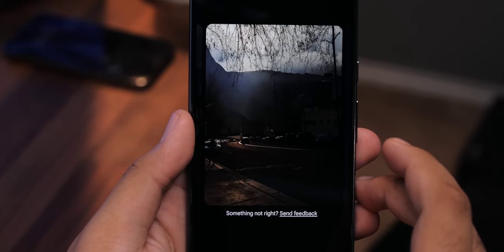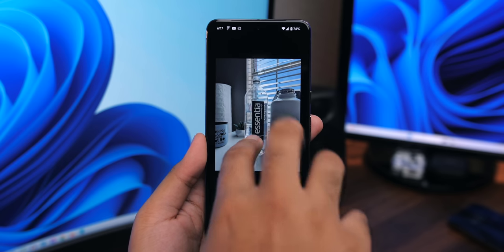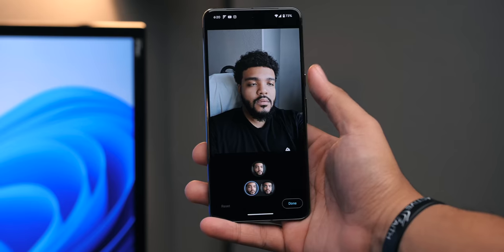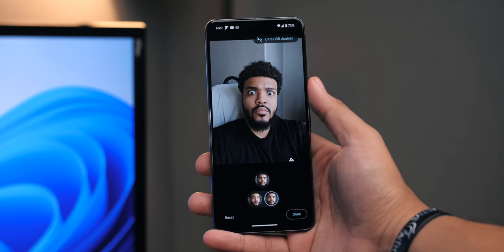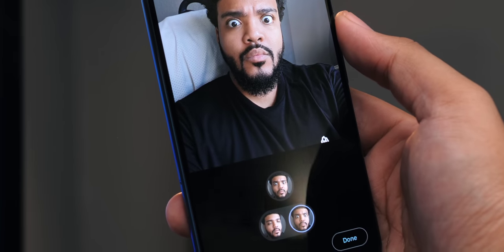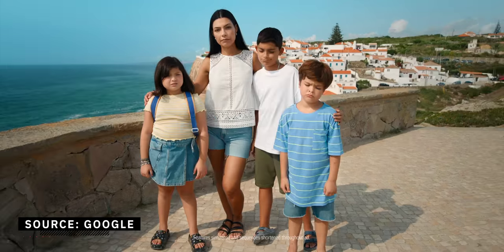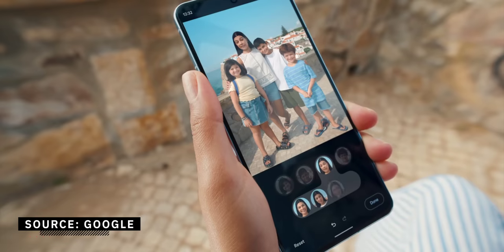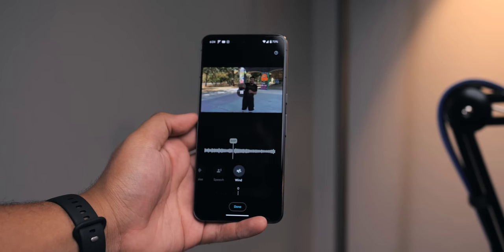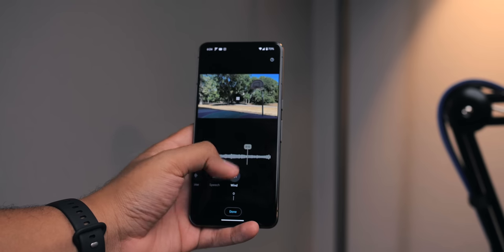The new Magic Editor has been fun to mess around with. You can have it generate new scenery and different looks, and you can move objects around. Best Shot is kind of creepy but also very impressive with how it allows you to select different faces within a set of group photos to get the best overall result possible. This feature will be very useful and from what I've seen it works well. Audio Eraser seems to work okay — it seems to do a solid job with things like wind noise.